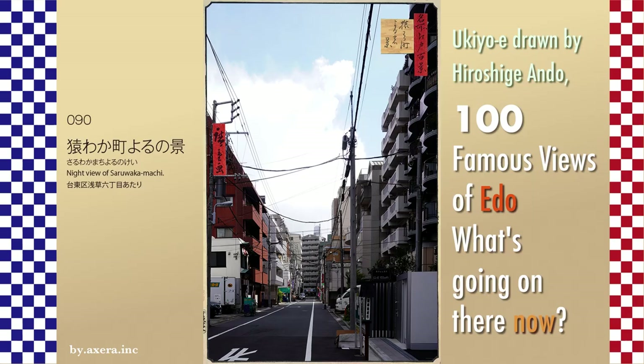In the Edo period, entertainment — whether Kabuki or sumo — could only be enjoyed by going to the place where it was performed. Whereas today, although not as realistic, the content can be enjoyed in the comfort of one's own home. Now I would like to think about whether this is a good thing or a bad thing, while looking at the current situation here in Tsuruwaka-machi.